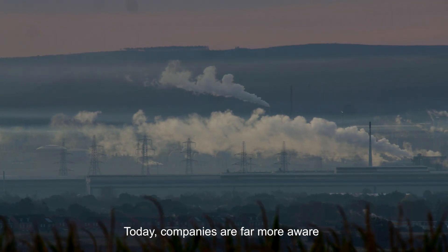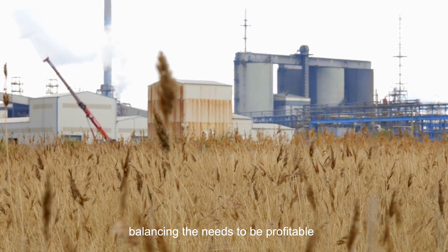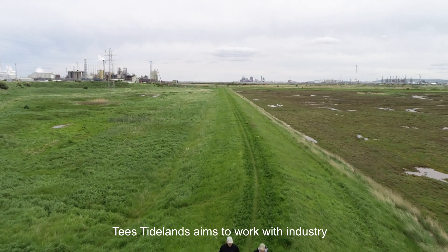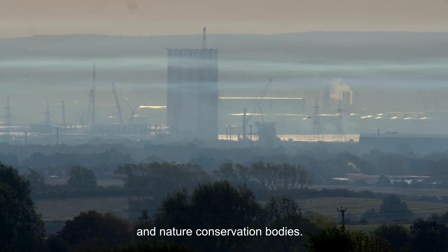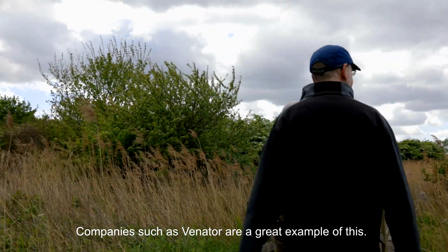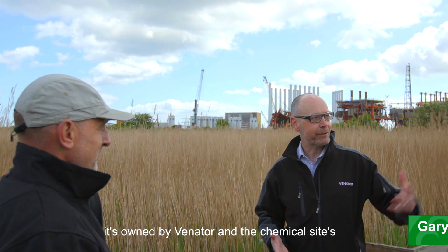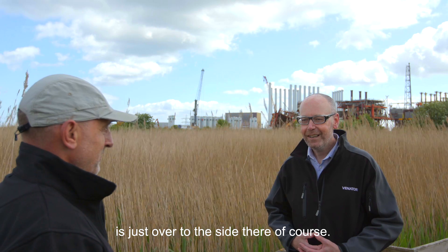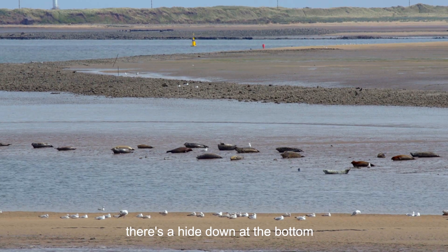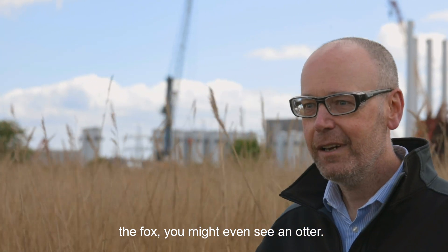Today, companies are far more aware of the environmental impact they have. Balancing the need to be profitable but doing so with as low an environmental impact as possible is not easy. Tees Tidelands aims to work with industry and nature conservation bodies. Companies such as Venator are a great example of this. Here we are in Greenabella Marsh — owned by Venator, with the chemical site just over to the side. They allow members of the public to use the permissive path to go down and look at the seals, the birds. There's a hide at the bottom, and you might also catch deer, fox, or even an otter.